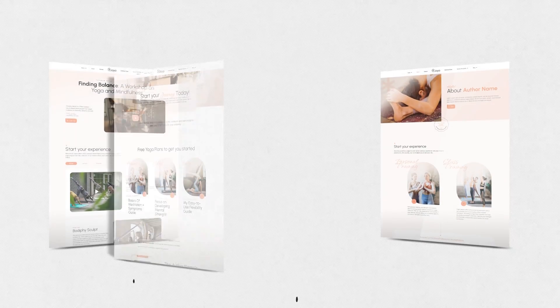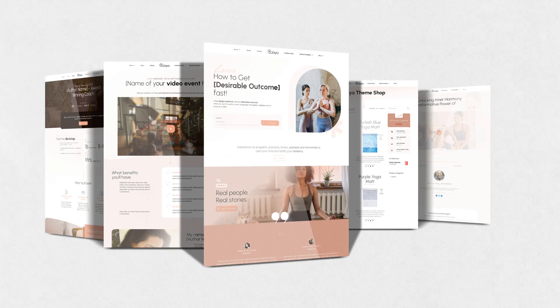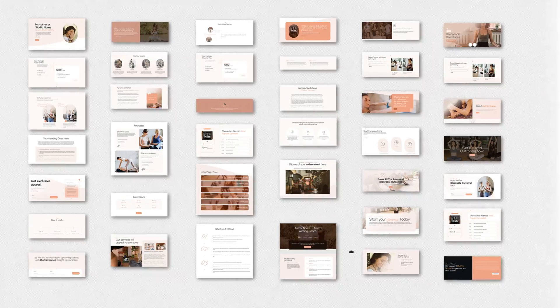Our team of professional designers have designed over 14 page templates, 38 new content blocks, and over 30 theme sections for Jaya, so that you can forget about doing the heavy lifting of building up and designing your website, and completely concentrate on promoting your brand and attracting new customers.